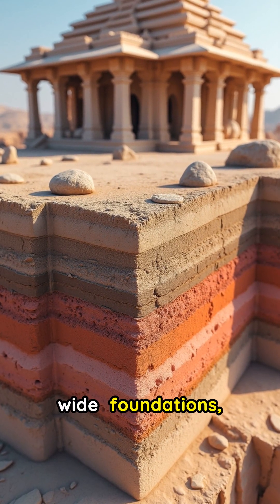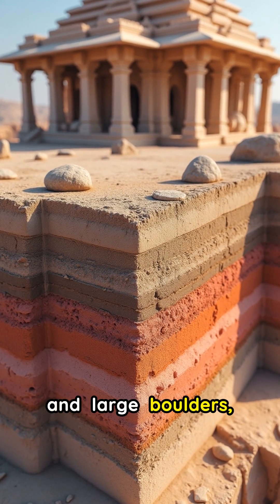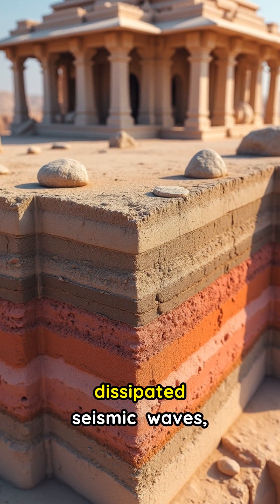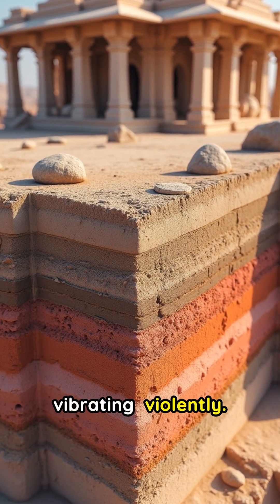Their deep, wide foundations — often incorporating sand, gravel, and large boulders — acted like natural shock absorbers. This innovative design effectively dissipated seismic waves, preventing the temple from vibrating violently.